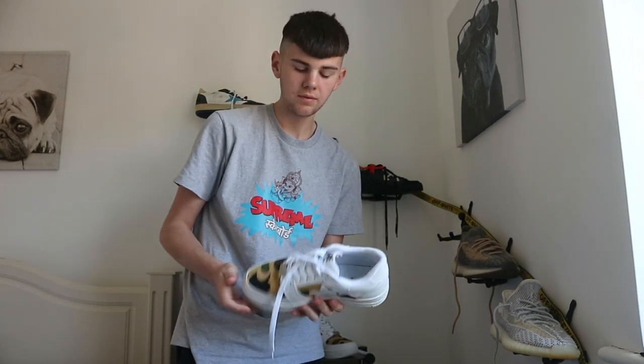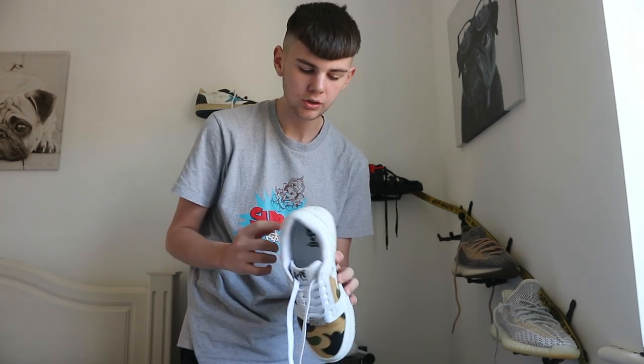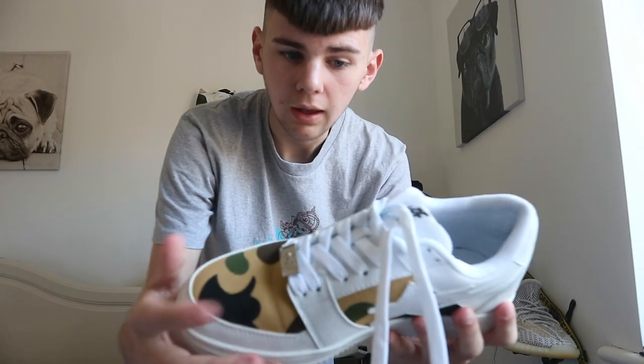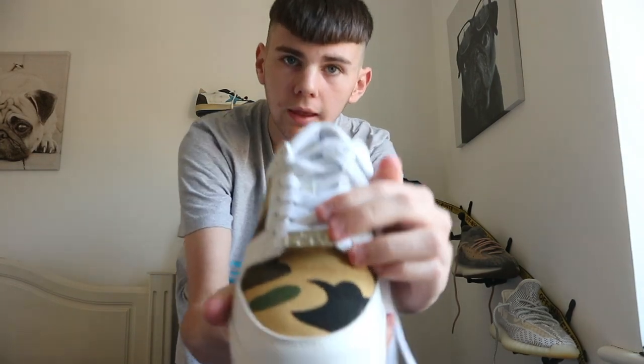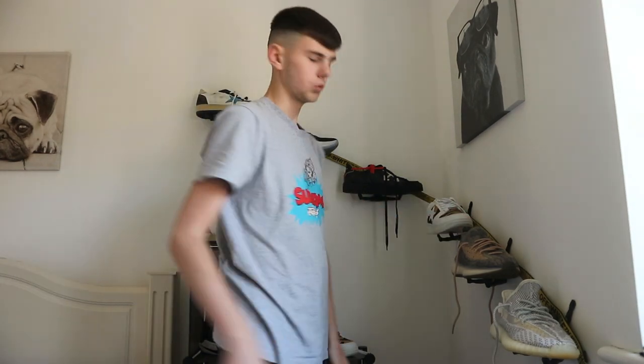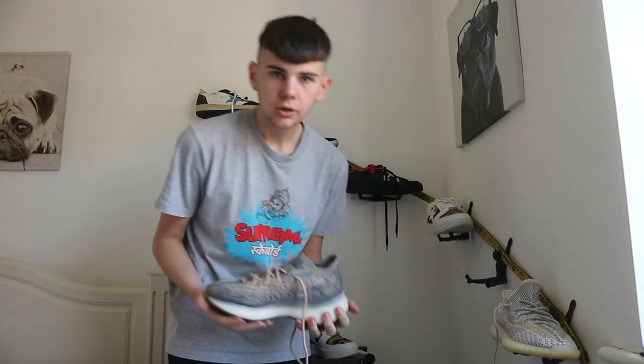Next we've got the Vapestors — one of my favorite shoes as well. I got these two or three months ago. They've got a suede camo kind of finish, a fake logo detail, and they're basically white overall. Really nice custom-looking shoe.